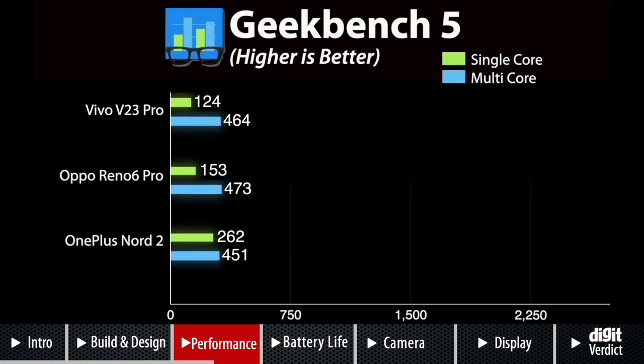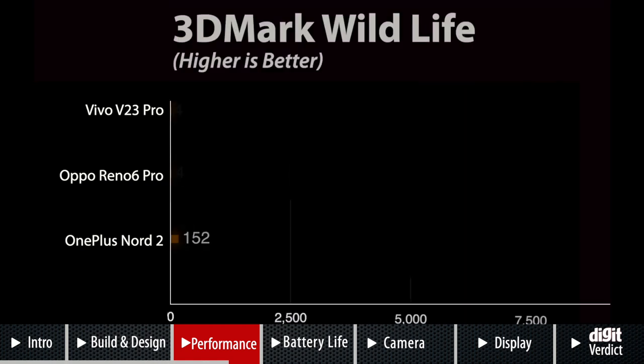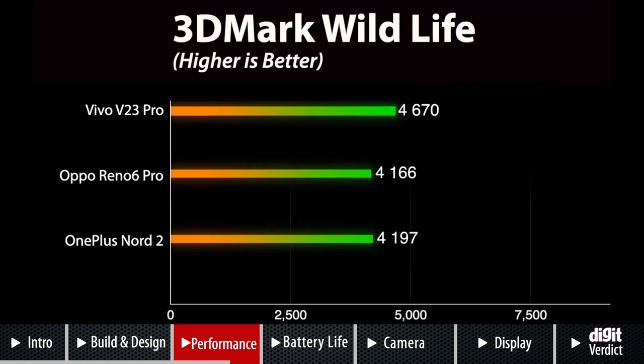We also ran a CPU throttling test to check whether the CPU throttles under extreme workloads. The V23 Pro throttled between 76–78% of its maximum performance, meaning the system lowers performance to keep thermals in check. When you consider its slim profile, it isn't too bad to spoil your experience. For GPU performance, we ran 3DMark Wildlife and GFX Bench tests where the V23 Pro got ahead of the Nord 2 and Reno6 Pro by a huge margin.